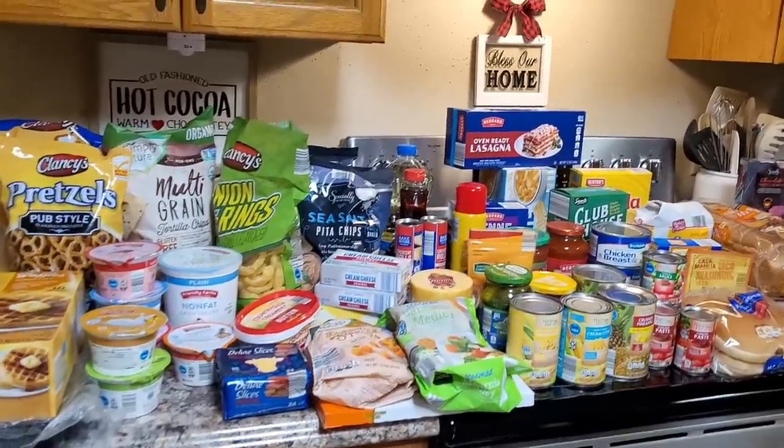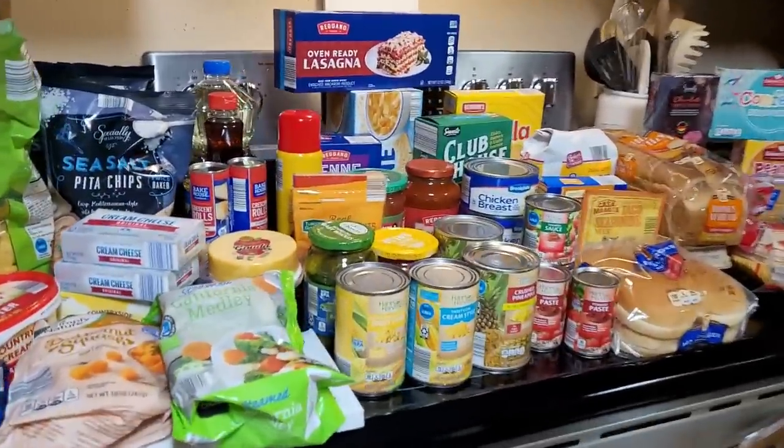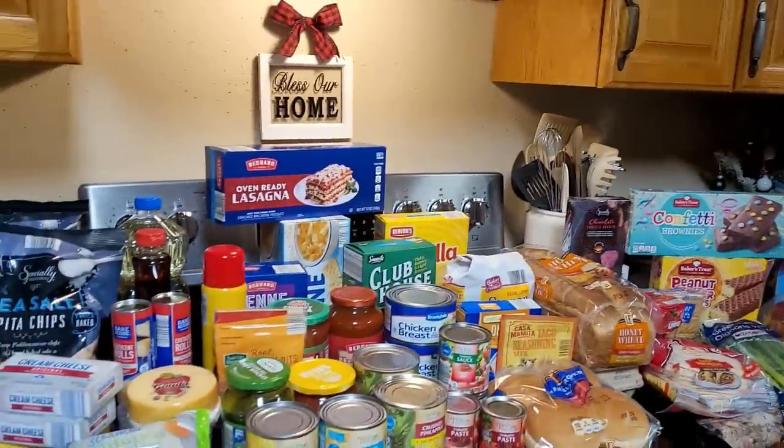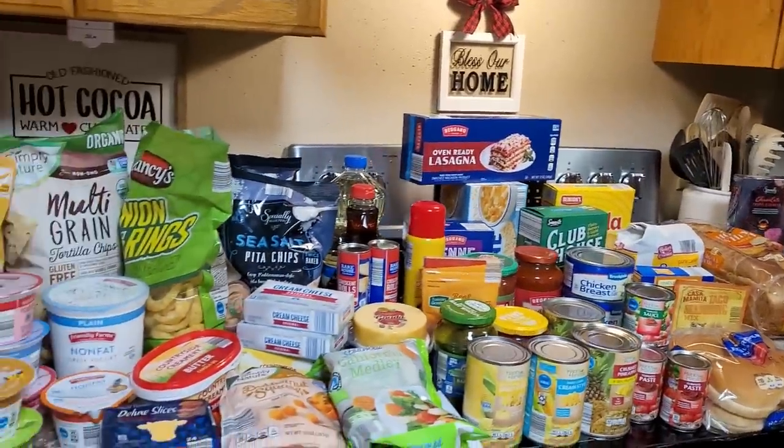This one's $186. I got a lot for my money. And if you'll stay to the end, I'm going to make a new chicken salad that I've just kind of been mulling around in my head. I'm going to try it and see how it turns out. So let me show you what I got and then we'll make some chicken salad.